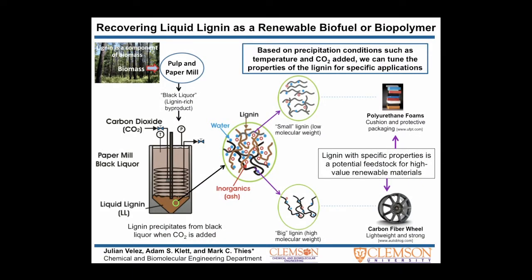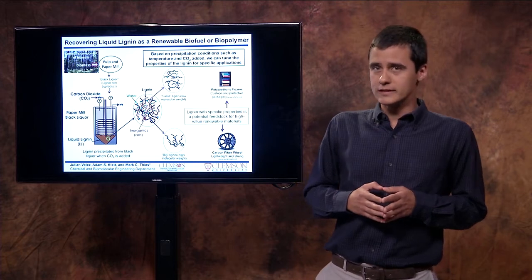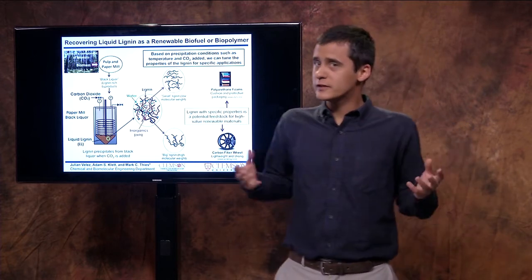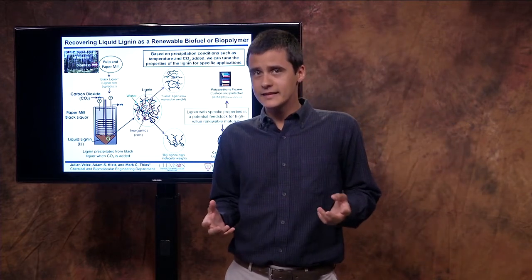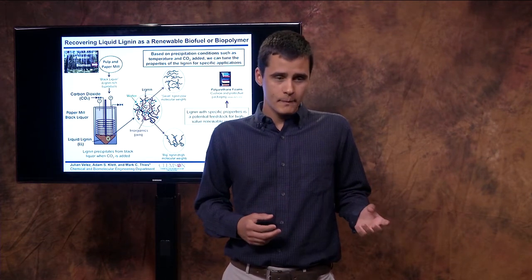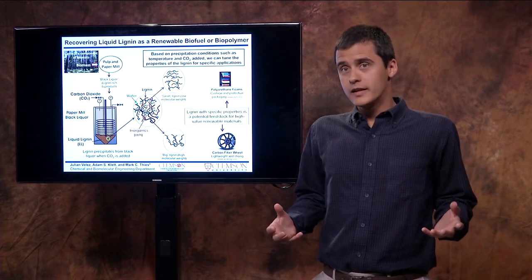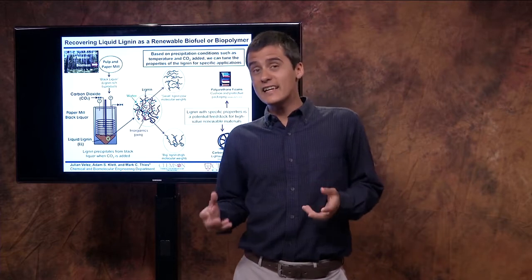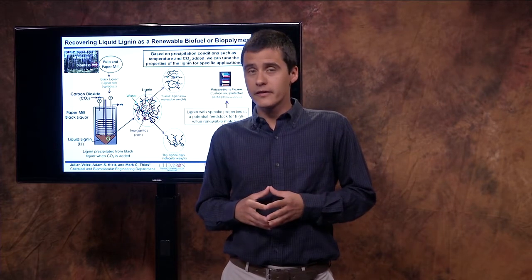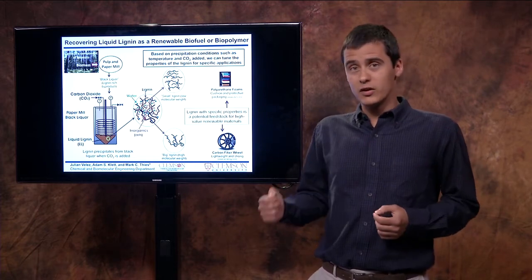In my research, we're looking at one part of the tree that is called lignin. In a similar way as petroleum, lignin is comprised of many different components. And because of their specific chemical characteristics, they have the potential to become high-value materials and chemicals. Additionally, and as opposed to petroleum, lignin is renewable, and it is the second most abundant biopolymer on Earth. So when we're looking at lignin, we're looking at a potentially cheap and very abundant material.